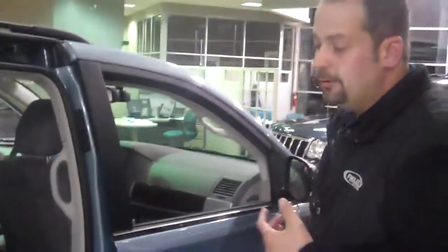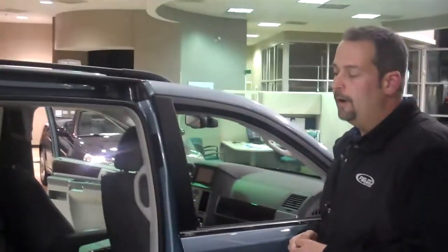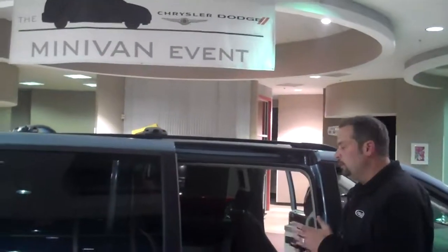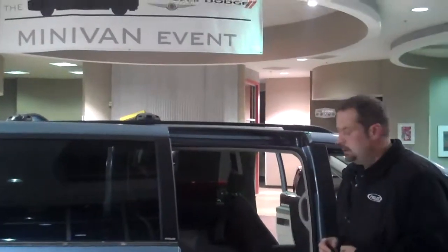One of the nice things about this van is probably a better warranty than you're going to find on a lot of vehicles. We have a three-year or 36,000-mile bumper-to-bumper warranty and a five-year, 100,000-mile powertrain warranty — fully transferable, stays with the car. Gives you a little more added peace of mind.